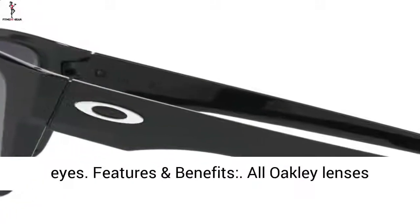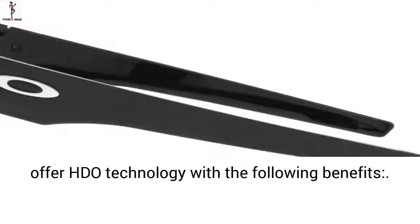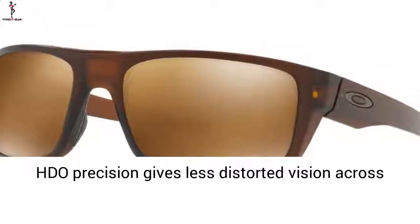All Oakley lenses offer HDO technology. For clarity, conventional lenses can magnify images, but HDO precision gives less distorted vision across the entire field of view.